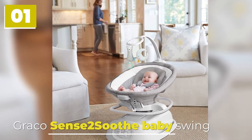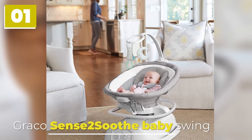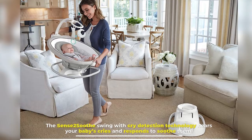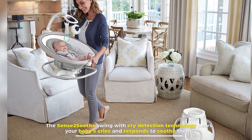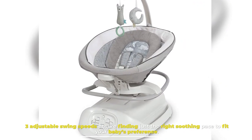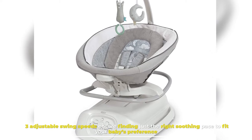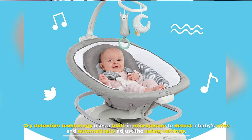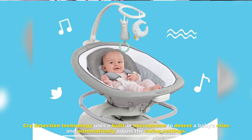Number 1: Graco Sense 2 Soothe Baby Swing. The Sense 2 Soothe Swing with Cry Detection Technology hears your baby's cries and responds to soothe them. Three adjustable swing speeds ensure finding just the right soothing pace to fit your baby's preference. Cry Detection Technology uses a built-in microphone to detect a baby's cries and automatically adjust the swing settings.